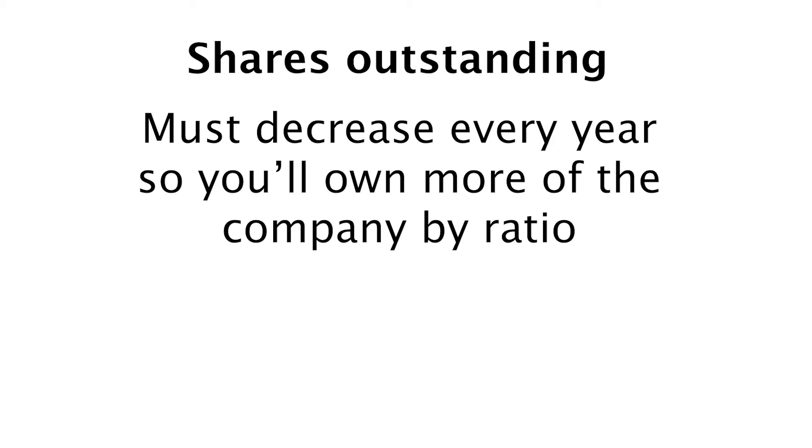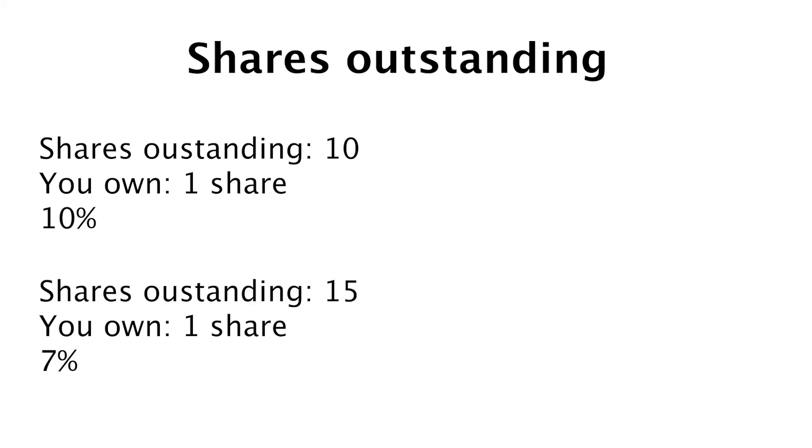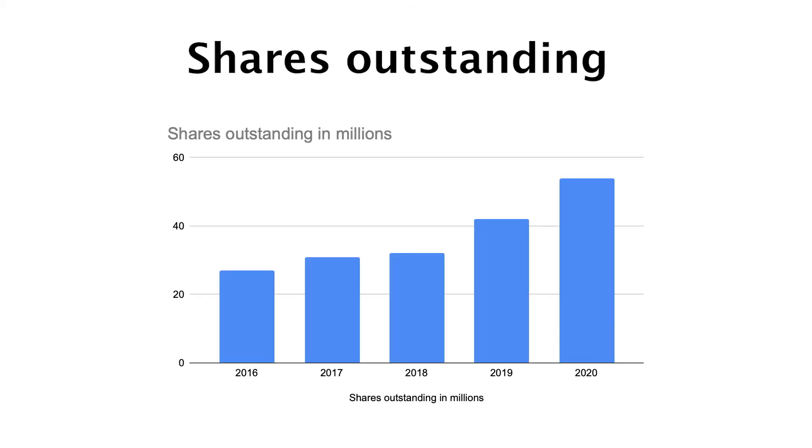Another thing to discuss is shares outstanding — you want this number to be decreasing so you own more of the company in ratio. For example, if the company has 10 shares outstanding and you own 1 share, you own 10% of the company. If the company issues 5 more shares, they have 15 outstanding but you still only own 1 share, meaning you own just 7% of the company. ReadyCapital doesn't buy back shares right now — they had a few acquisitions which increased the number of outstanding shares. So this isn't a big problem for me, but if you do find it a concern, please make sure to do some research, reading their 10-K for example.